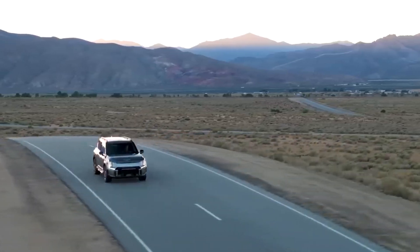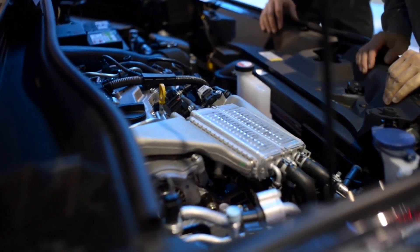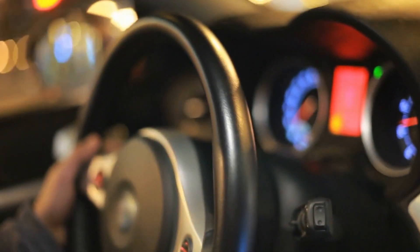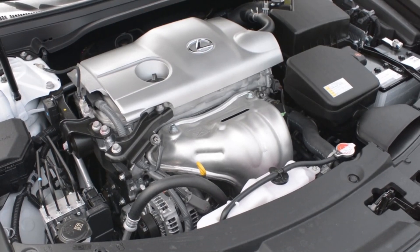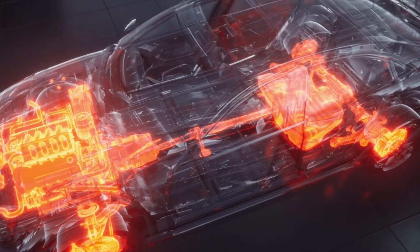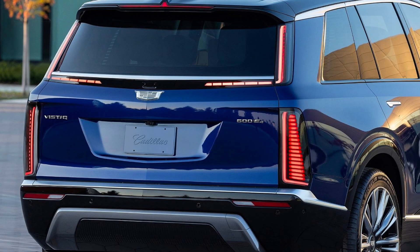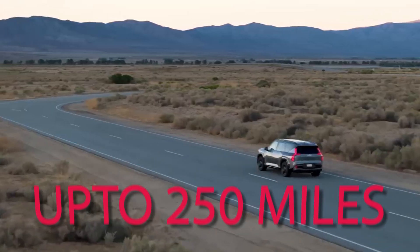The dual-motor system makes the car very stable and easy to drive on different kinds of roads, and allows it to go up to 300 miles on a single charge. Another option is a single-motor rear-wheel drive system, which means the car has one motor for the back pair of wheels. This system produces up to 300 horsepower and is more efficient and cheaper, with a range of up to 250 miles on a single charge.